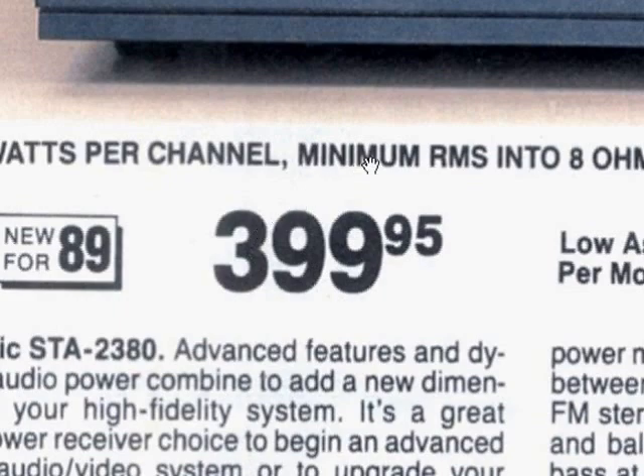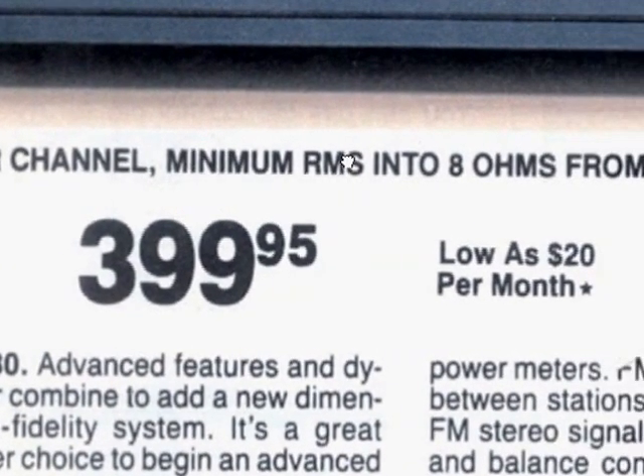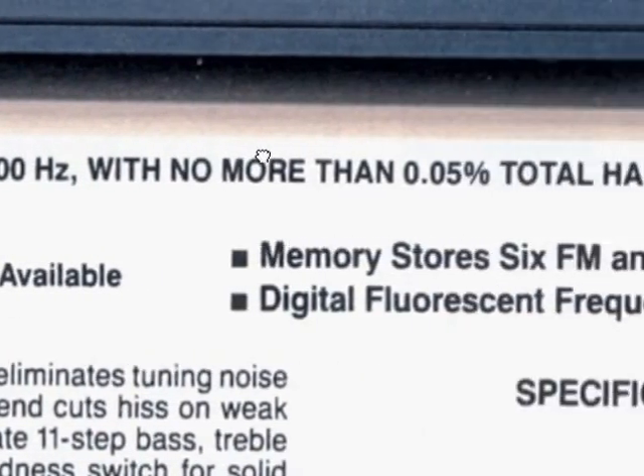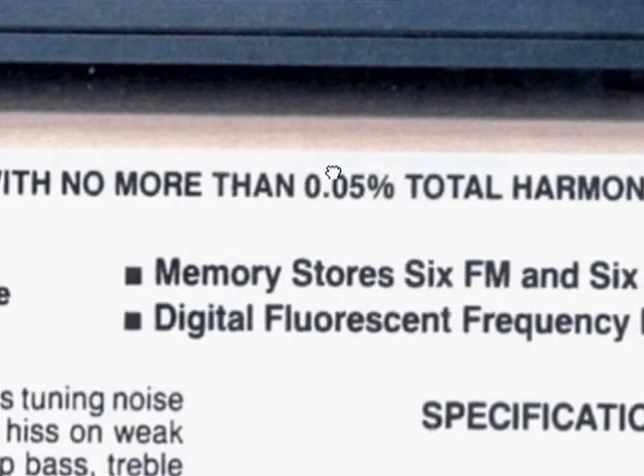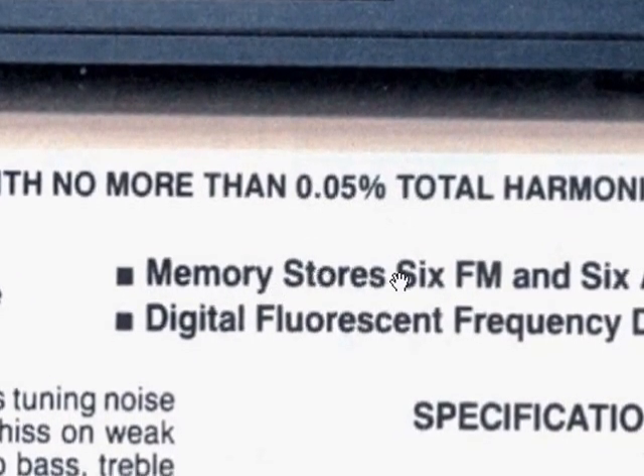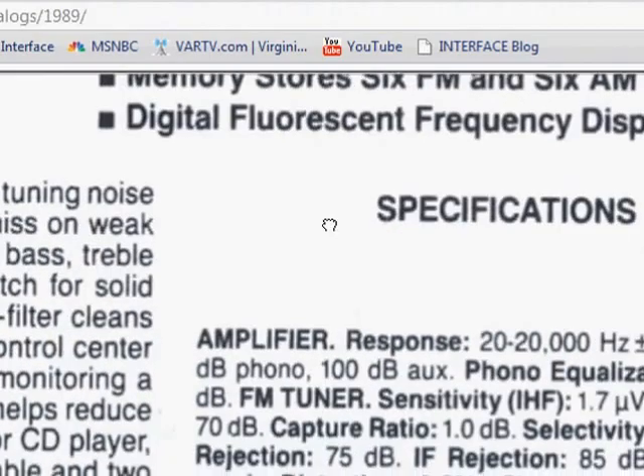The STA2380 was $399 in 1989, and the one above it was $500 — a lot of money at the time, I can tell you I could not afford this. Up here at the top it says 20 to 20,000 Hz, no more than 0.05% total harmonic distortion. Not bad. Six FM and AM stations, taking a look at the specifications.